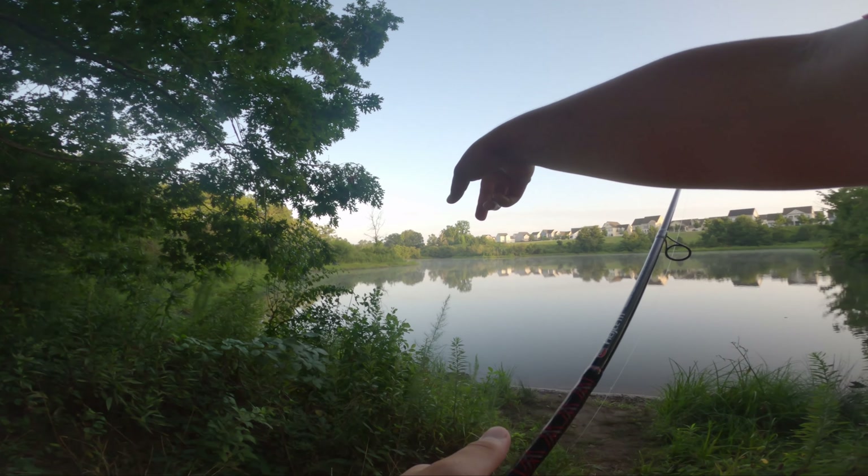Let's see if I can get this thing back without losing it. There's no way it's that wedged in. We got it. Fix my drag. Now we've got the chatterbait coming through the water.